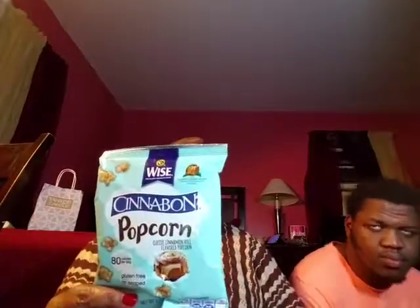Next item out of the box — it's the Wise Cinnabon Popcorn. They are also the same price, 75 cents each, and they are also gluten-free. They are the classic cinnamon roll flavored popcorn, 80 calories per bag and 0.5 ounce per serving. There are two of those.